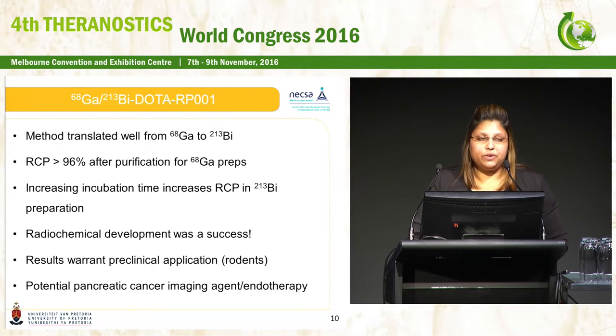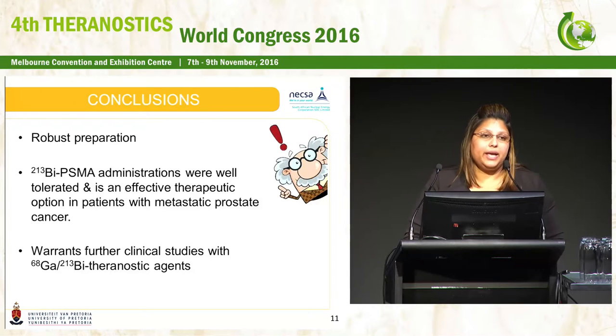With regards to our research peptide, we found we were able to translate our radiolabeling protocol from gallium to bismuth fairly easily. We do require a purification step for both preparations, which improves the radiochemical purity. Increasing incubation time for the bismuth labeling assists with achieving a high RCP. We still need to optimize the labeling protocol, but we think the data is good enough to warrant preclinical imaging using a rodent model. From a radiochemical perspective, the preparations are fairly robust, all bismuth administrations were well-tolerated, and this warrants further clinical studies of gallium and bismuth as a theranostic pair.